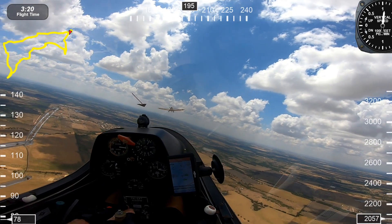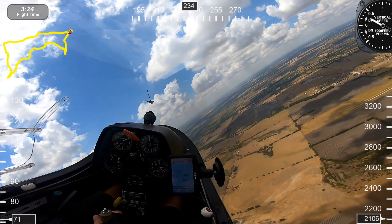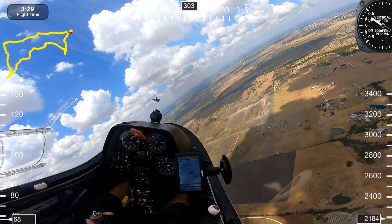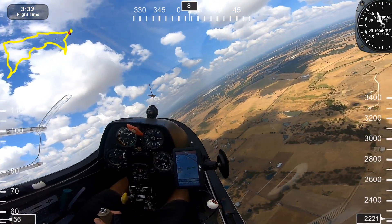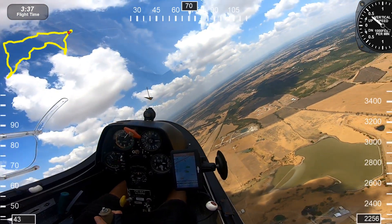Coming up for tow release — there we go. We're going to turn right to move away from the tow plane as soon as possible, and he'll bank left. And I hooked right into a thermal — that's the way we like to do it if it's possible. Nice thermal, right off tow. That's what we like.